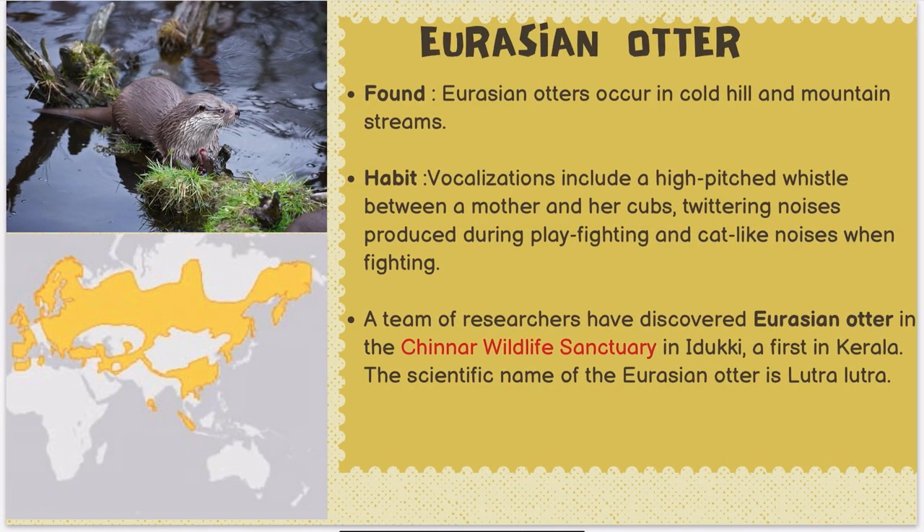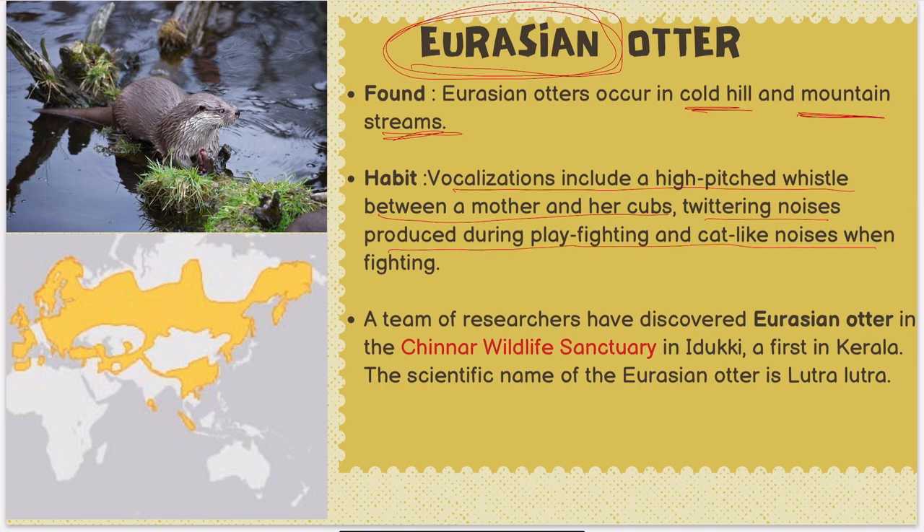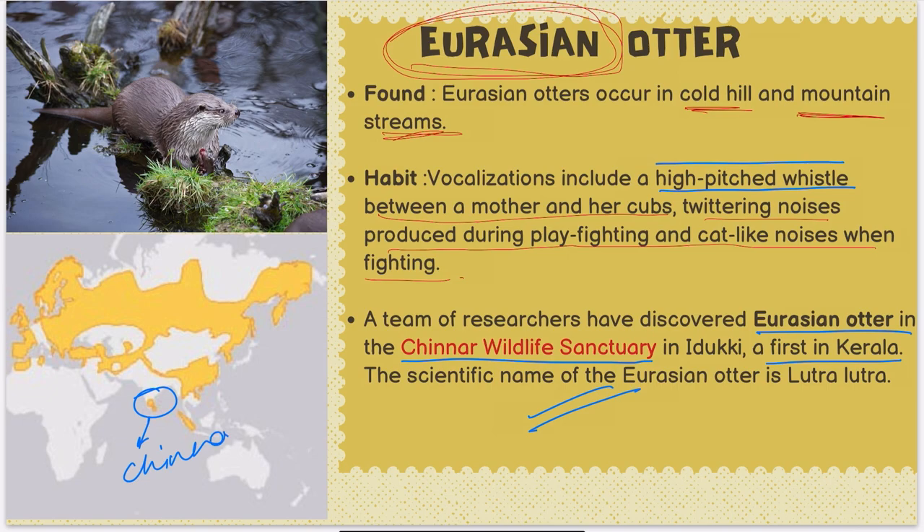The Eurasian otter, as the name suggests, is from Eurasia and found in relatively cold hill and mountain streams. Its vocalization includes a high-pitched whistle between a mother and her cubs, quittering noises during play, and cat-like noises when fighting. The important news item is that the Eurasian otter was found for the first time in Kerala at Chinnar Wildlife Sanctuary. Its scientific name is Lutra lutra.